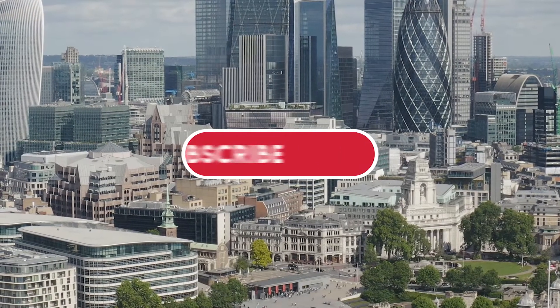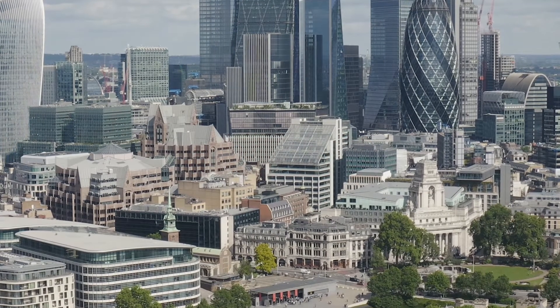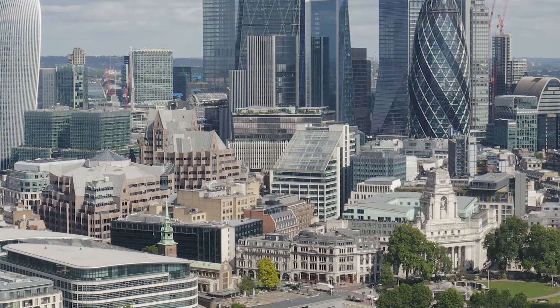Are you a fan of our channel? Be sure to subscribe to Around the World and ring the bell to be notified about our latest videos. For this list, we're taking a look at the top places to see when visiting London.